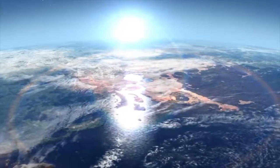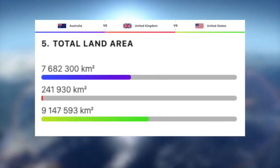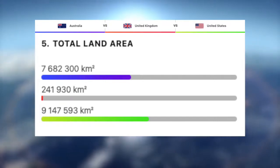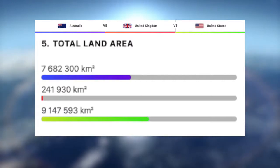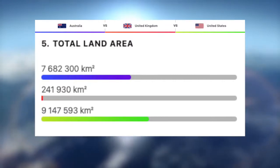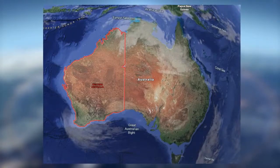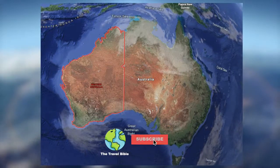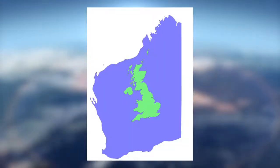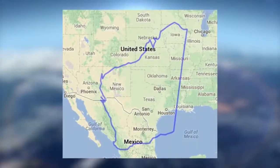Next we'll take a look at their total landmass, excluding inland and sea waters. To no surprise, the UK is by far the smallest out of the three with a minuscule 242,000 square kilometres. Then we have Australia at just under 7.7 million square kilometres, and then the largest out of the three and the third largest in the world, the US, with roughly 9.2 million kilometres squared. Australia's largest state, Western Australia, accounts for around 2.5 million kilometres squared — Western Australia alone is 12 times the size of the UK and roughly four times the size of Texas, to put it in perspective.